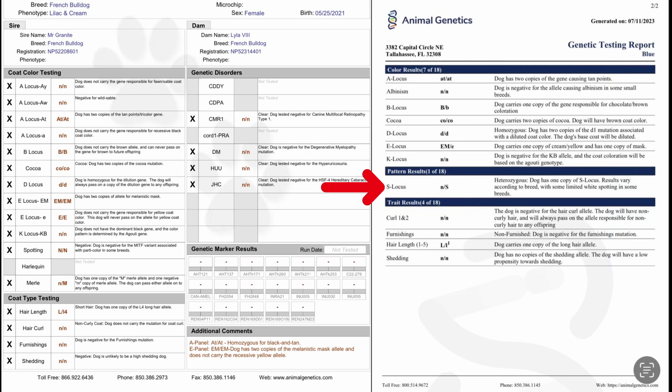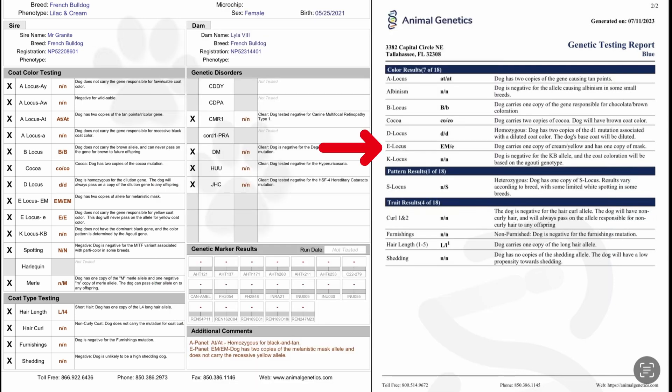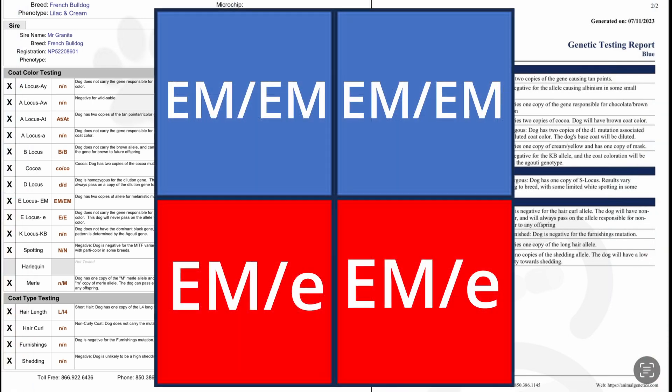Pied: the mother doesn't possess Pied while the dad has one copy of Pied, giving the puppies a 50% chance of carrying one copy of Pied, which will show as white spotting, usually in the chest or the paws. Cream: the mother doesn't possess any cream genetics, while the sire has one copy of Cream, read as EM/e. Placing this on the Punnett square, it gives each puppy a 50% chance of having one copy of Cream, making them a cream carrier.